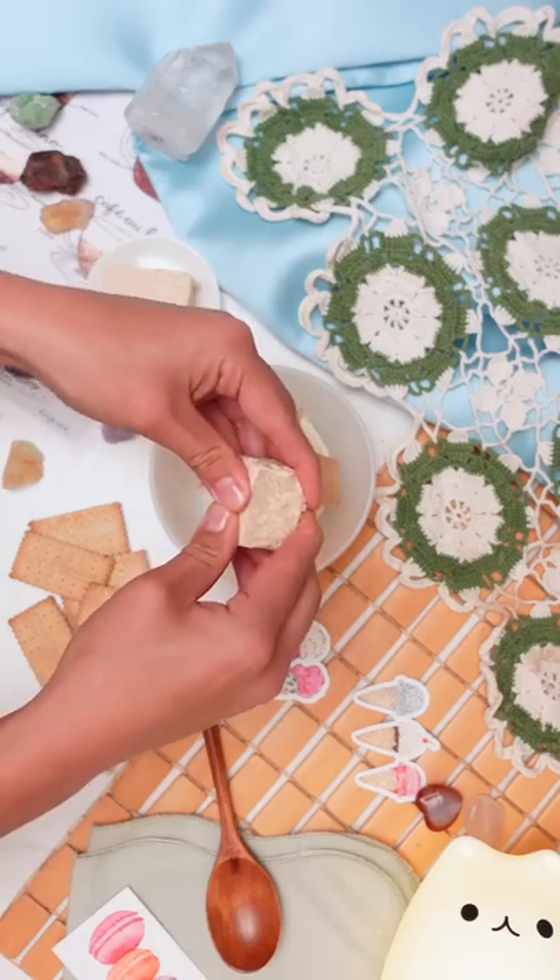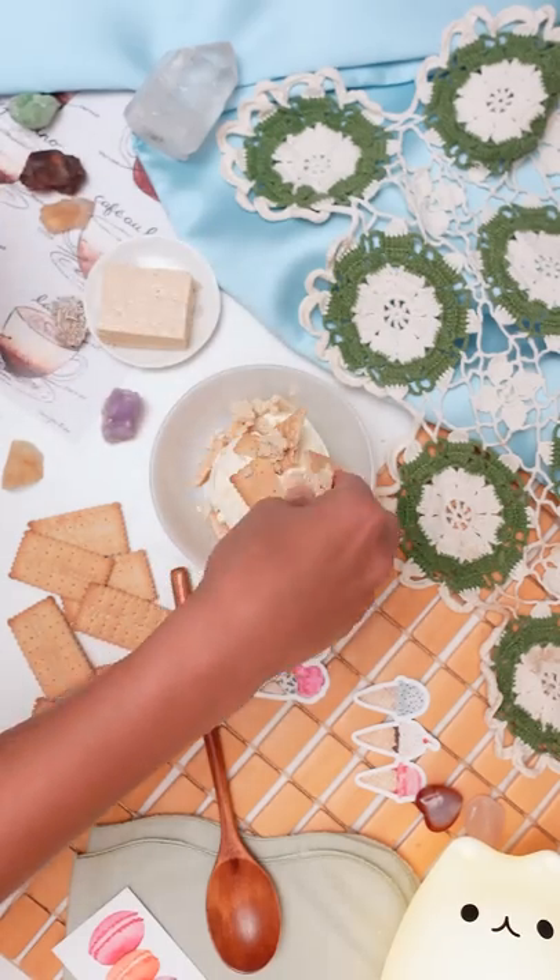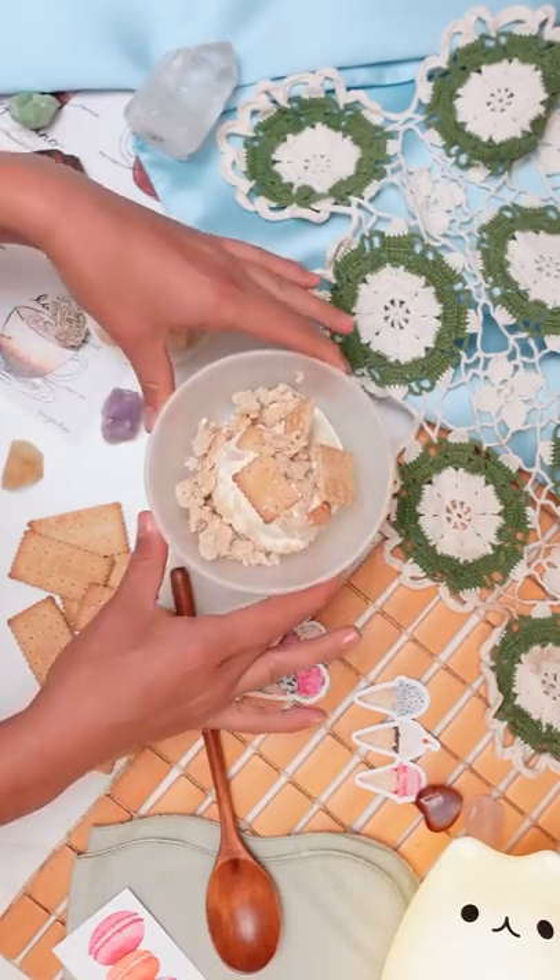Broken up Maria cookies and halawa. My mom prepares the most delicious halawa. And as a kid, this combination ended up on my ice cream and it reminds me of her each time I eat it.